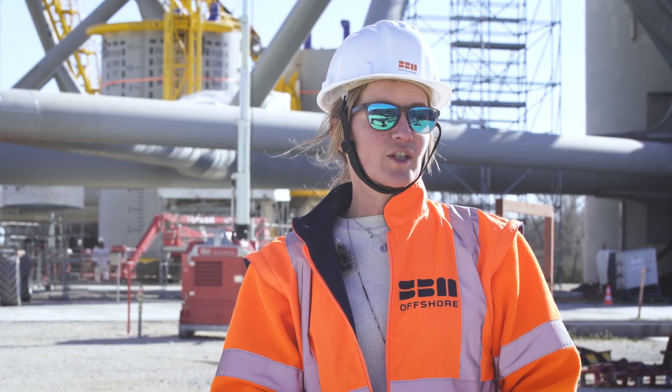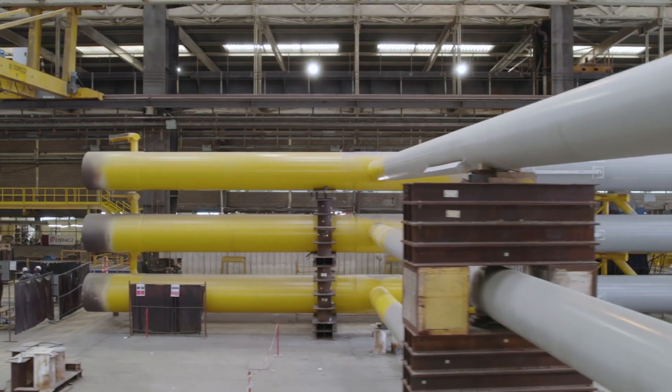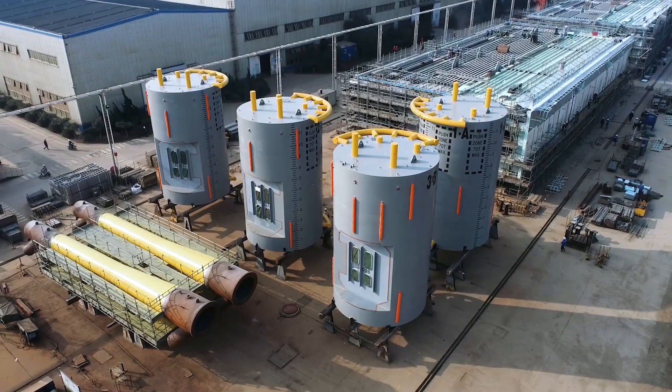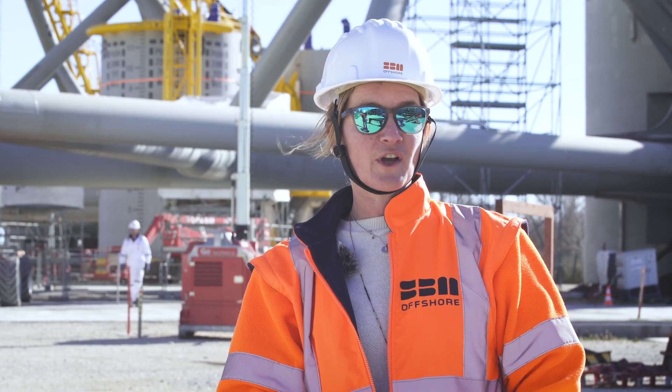The next step for this cutting-edge technology is to move from building three floaters to a larger number — potentially 50 floaters — as the market is preparing to launch commercial wind farms of at least 500 MW, or even up to 1 GW, by the horizon of 2030.